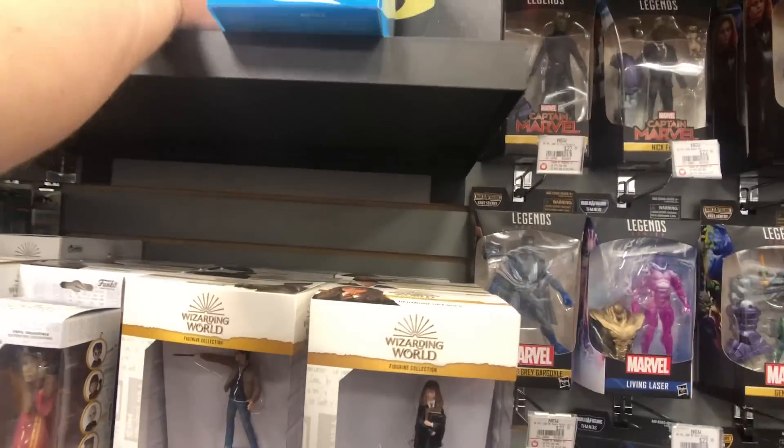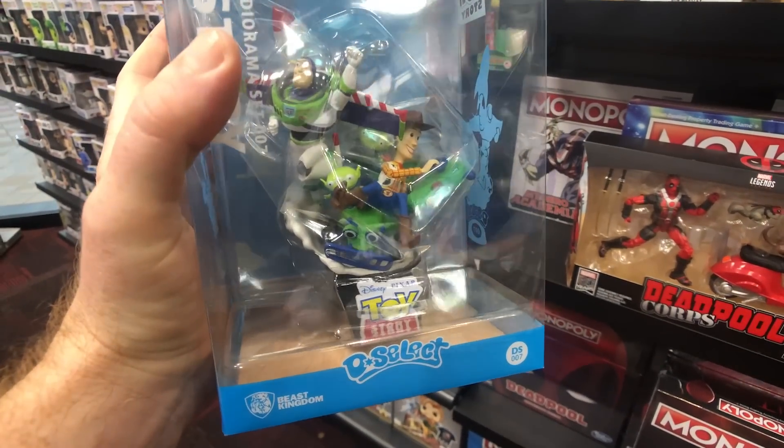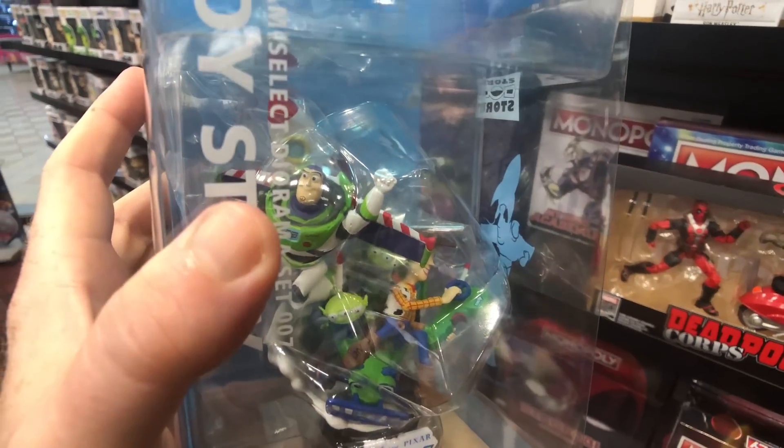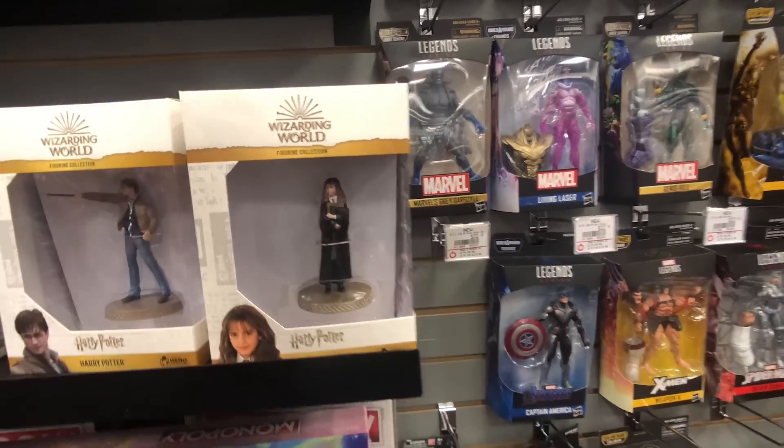Oh, look at this — now this is cool. I think I saw this before, I just never bought it. Look at that. Damn man, that's super awesome. Super awesome.